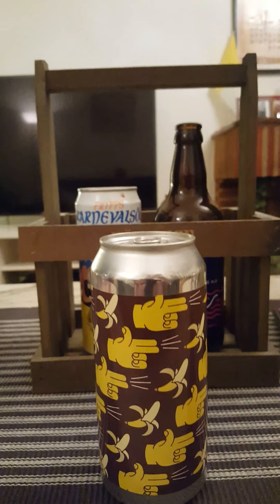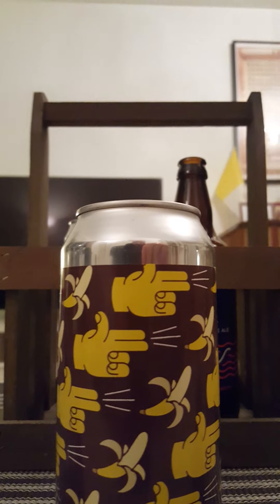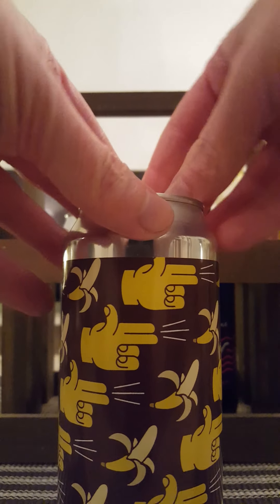Let's give it a pop and see what we get. I haven't done anything from Pang Pang Brewery in quite a while.